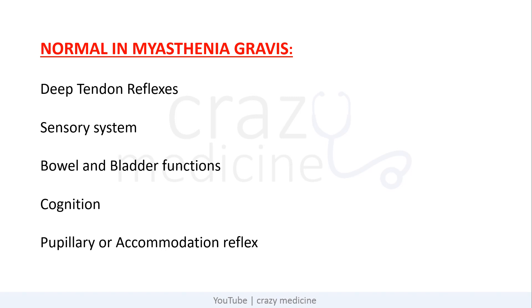Now coming to an important point — the things which are normal in myasthenia gravis. Deep tendon reflexes are preserved. Sensory system is normal. There is no bowel and bladder dysfunction. Cognition is not impaired, and pupillary and accommodation reflexes are intact. These points are important clinically in your MBBS exam as well as for long history-based questions expected in the upcoming NEET.